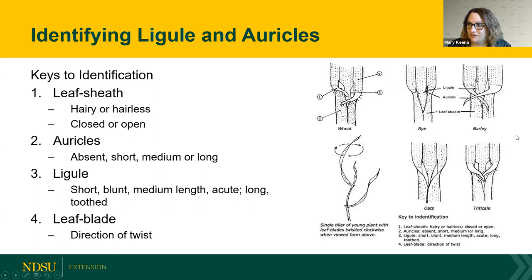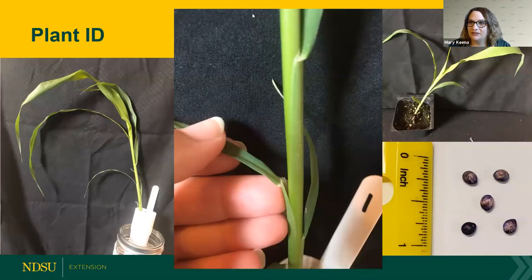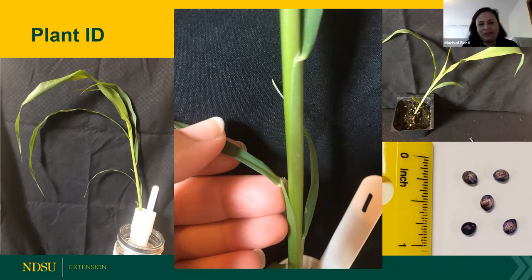We are going to do our first plant ID. The poll is now launched. You can see in the center picture that she's showing the collar area of that plant clearly — a very large membranous ligule with no real auricles visible.